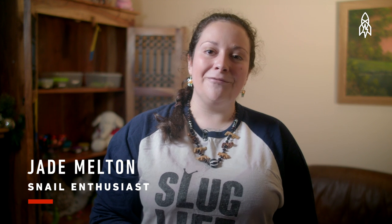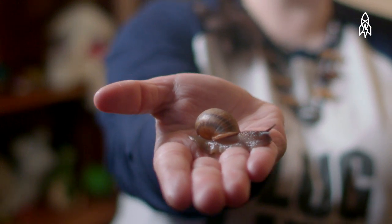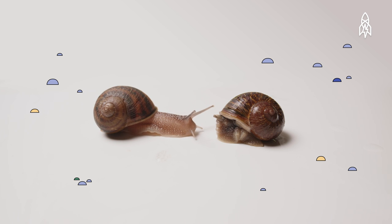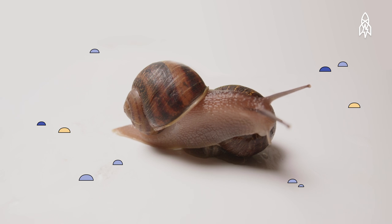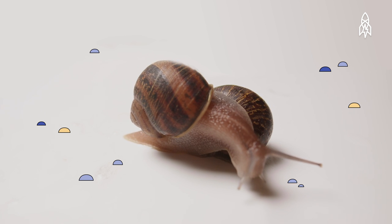Hi, I'm Jade Melton in Ipswich, Suffolk — a snail enthusiast with over three hundred snails. And this one, Lefty, might make the perfect match for Jeremy. Lefty and Jeremy both have left-coiling shells and genitals on the left side. Right now the two are resting, but once their energies are high enough, we hope they'll mate and produce some eggs.